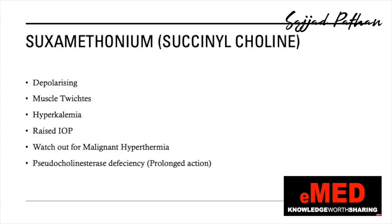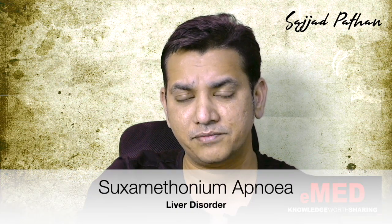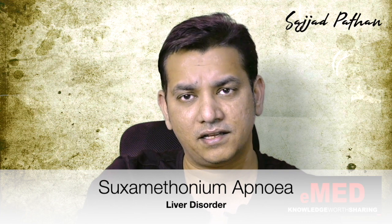Malignant hyperthermia is an autosomal dominant disorder with a problem on chromosome 19. It is quite common in the Manawatu region of New Zealand, where one in every 200 patients suffers from this disorder. For the hyperthermia, you need to give a drug called dantrolene, which acts on the ryanodine receptor.